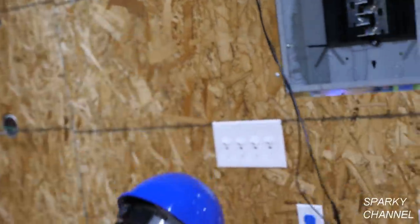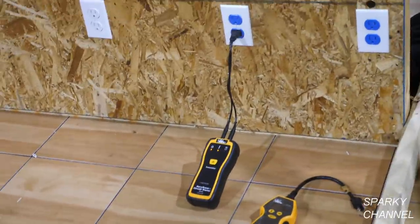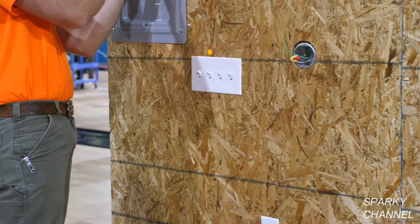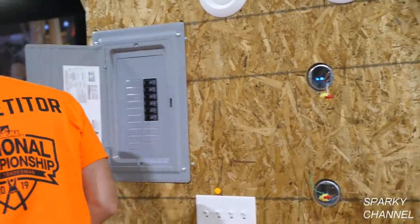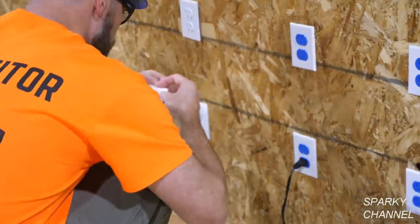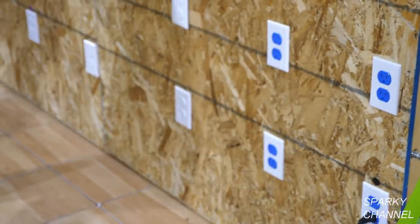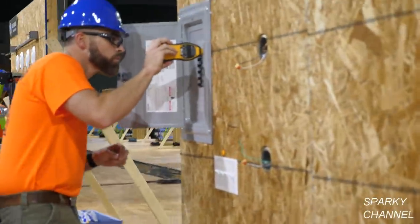The competitors are required to use IDEAL numbering stickers to identify each circuit number that corresponds with each of the receptacle outlets. They're to place a number sticker on each receptacle trim plate to identify the corresponding circuit breaker number of the energized panel. Greg has plugged the transmitter into one of the receptacles and taken the receiver to the panel to find out which circuit breaker corresponds with that receptacle. The number of the circuit breaker is the number he puts on the trim plate.